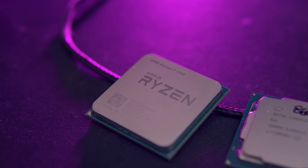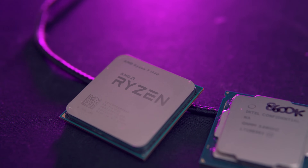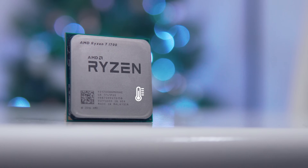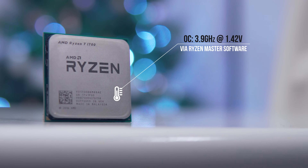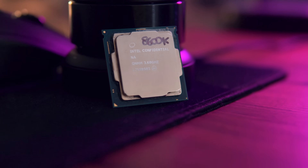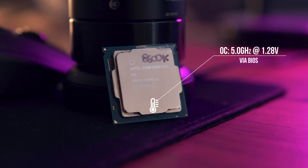In terms of overclocking, we have quite the gap between these two chips. The i5 8600K — an engineering sample — can hit 5.4 GHz stable at 1.45 volts, whereas the Ryzen 7 1700 could not be pushed beyond 3.9 GHz no matter how high the voltage. I really wanted to hit that 4.0 GHz sweet spot on the Ryzen chip, but I was just a little unlucky. For testing, we'll be setting the 8600K to 5.0 GHz, as I believe this is a much more achievable and realistic clock speed.